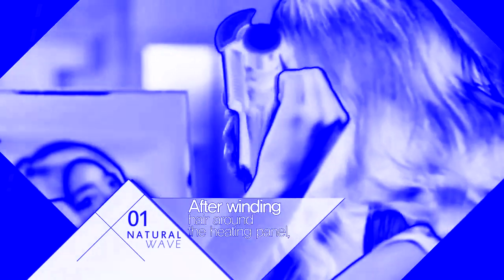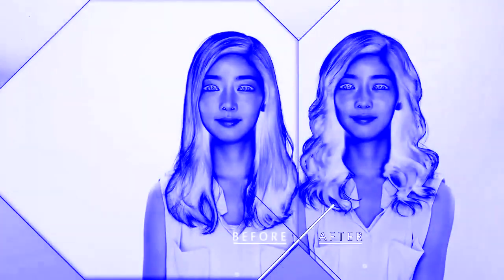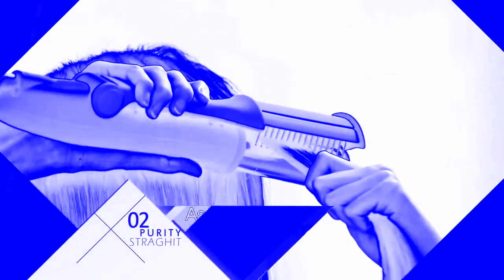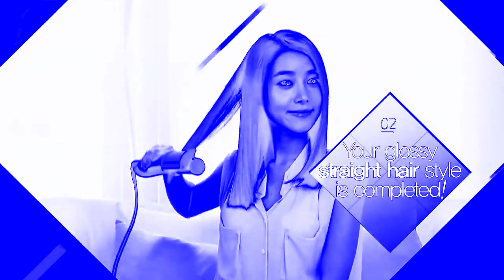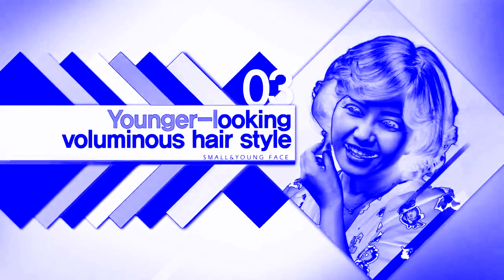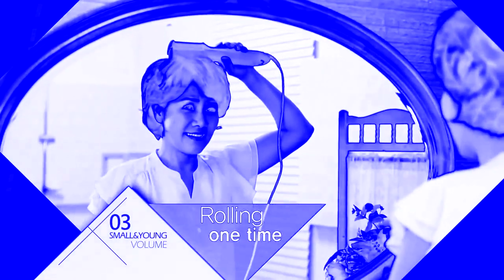You can create charming waves in just 3 to 5 seconds by folding the end of your hair after winding it around the heating panel. Lovely straight hair — you can see the glossy straight hair style by folding it straight down your hair. Glossy straight hair style is completed. You can create luminous hair for many days. So easy to have great hair just by using the styler with its smart design.